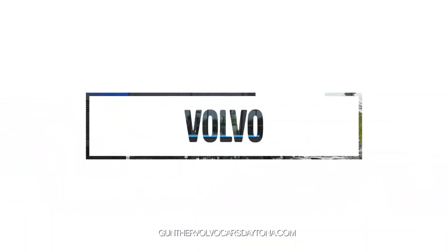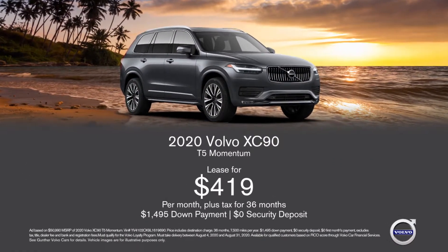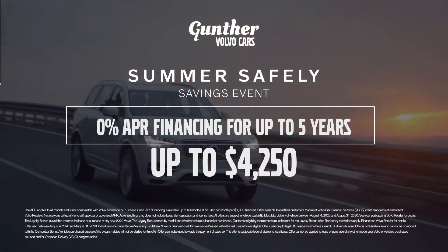Put safety first this summer and save big on a new Volvo from Gunther Volvo Cars. For a limited time, lease a new 2020 Volvo XC90 for only $419 a month, or get as low as 0% APR financing for up to 5 years with up to $4,250 in purchase bonus.